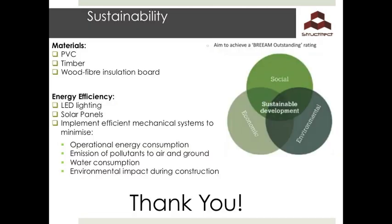High energy efficiency is another condition we aim to satisfy. This can be done through the use of LED lighting, solar panels, and implementing certain energy-efficient mechanical systems. Thank you very much for your attention. We would like to thank our coordinators, Dr. Macorini and Dr. Phillips, and our clients WSP for their cooperation. Thank you very much.